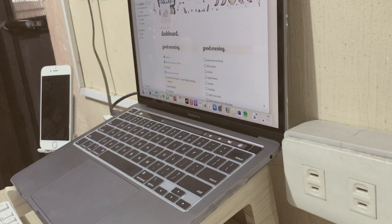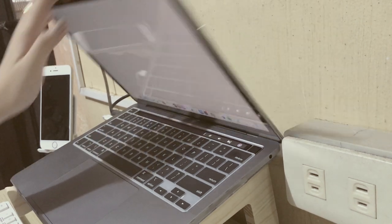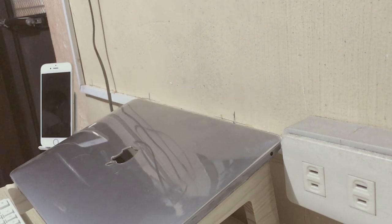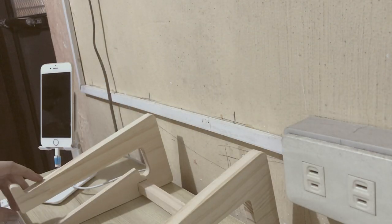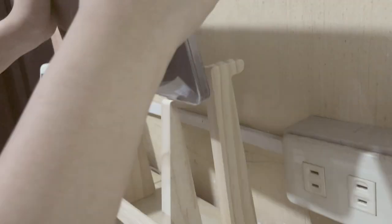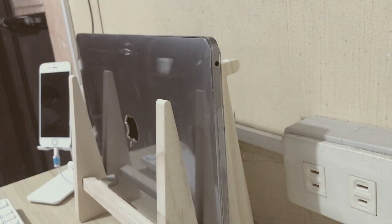I tried using the wooden laptop stand to see if my careless self can take care of it, because I am a bit clumsy. You see that desk shake? That was because I'm clumsy.